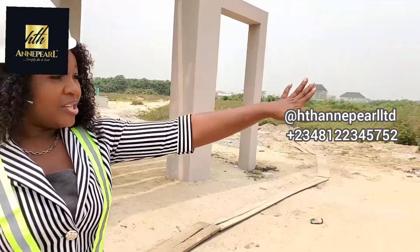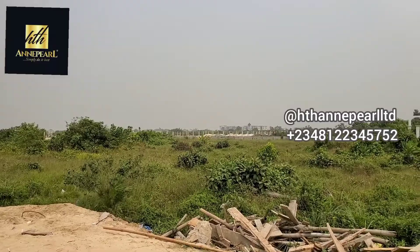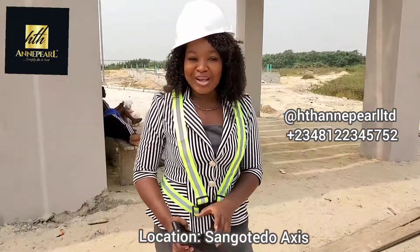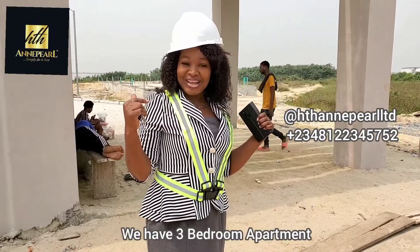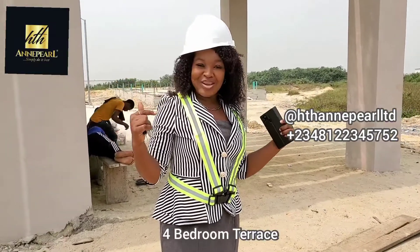As you can see, it's already in a built-up location. You can see those houses, and this is less than 8 minutes drive to the famous Shungo Teda shop. We've got a beautiful 3-bedroom apartment, a terrace apartment, 2-bedroom apartment, and 4-bedroom terrace right here.